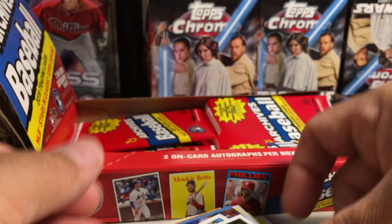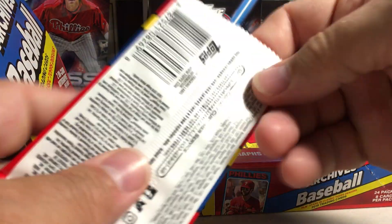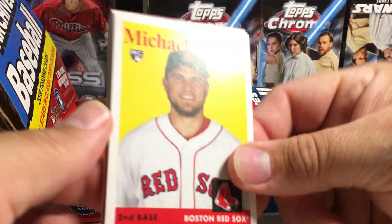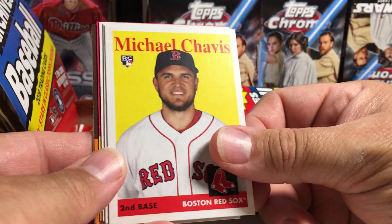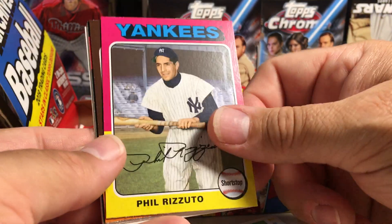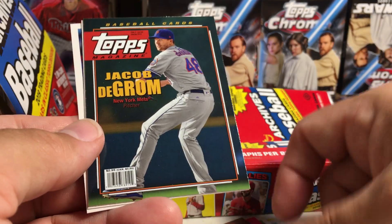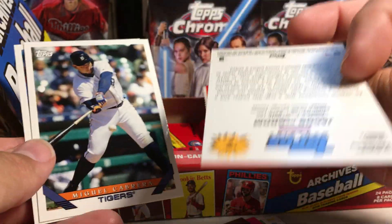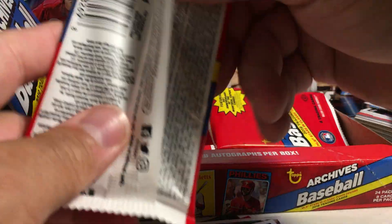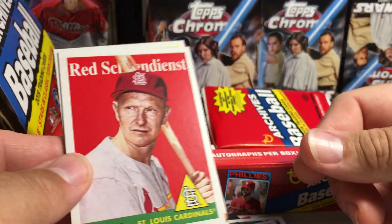Victor Robles. Zach Cozart. Michael Chavis rookie. Goose Gossage. Hank Aaron. Phil Rizzuto. Roger Maris. Jacob DeGrom magazine insert. Miguel Cabrera. Yonder Alonso. I wonder if there's Pete Alonso in this — it would be awesome if you could get Pete Alonso rookies and autos.